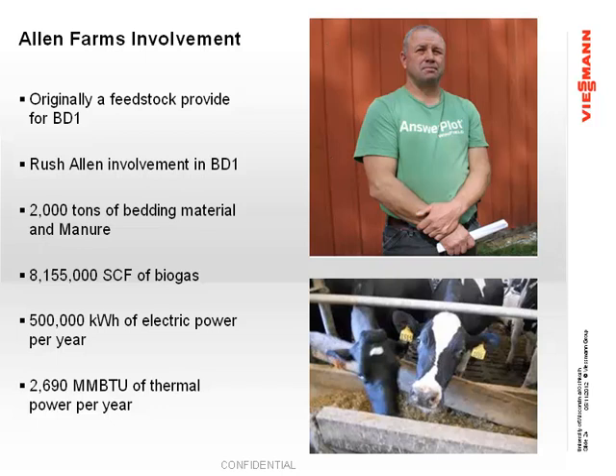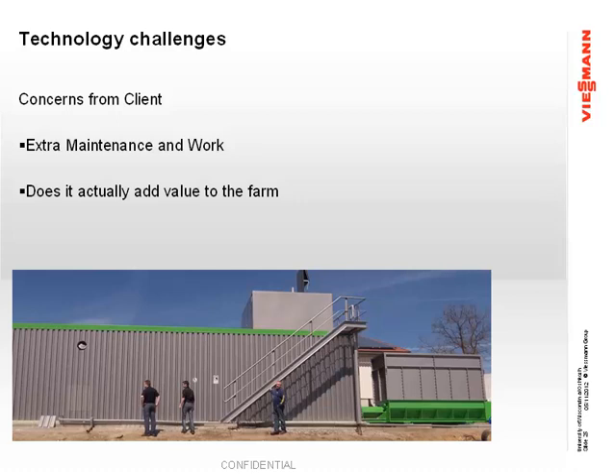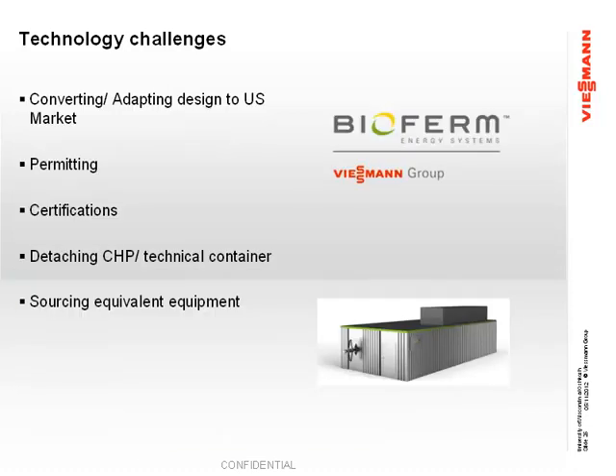That's over five times what he uses on his farm, so we have a contract with the electric company to sell it back. When we first approached Dave about this project, he was very wary — he did not want a digester. Everyone he knew who had a digester said it didn't work well. So we took him over to Europe and showed him the ones in operation. His first concern was extra maintenance and extra work. He already had enough to do on his dairy. He was worried it wouldn't add value to his farm, but after seeing it, he changed his opinion quickly and hopped on board.